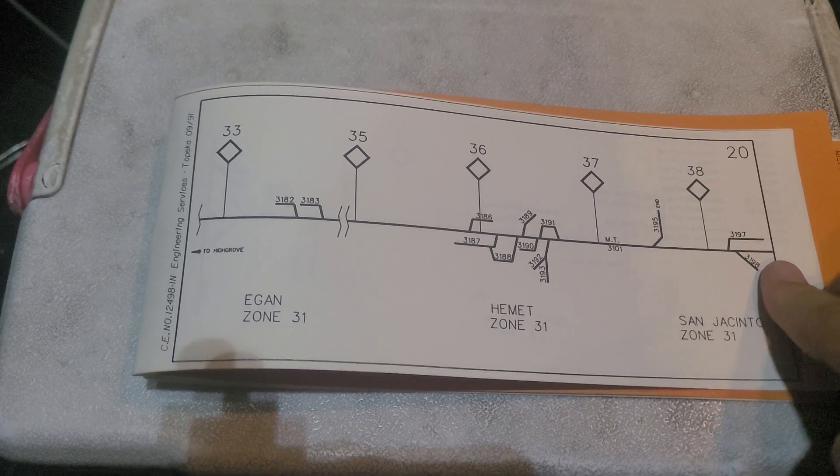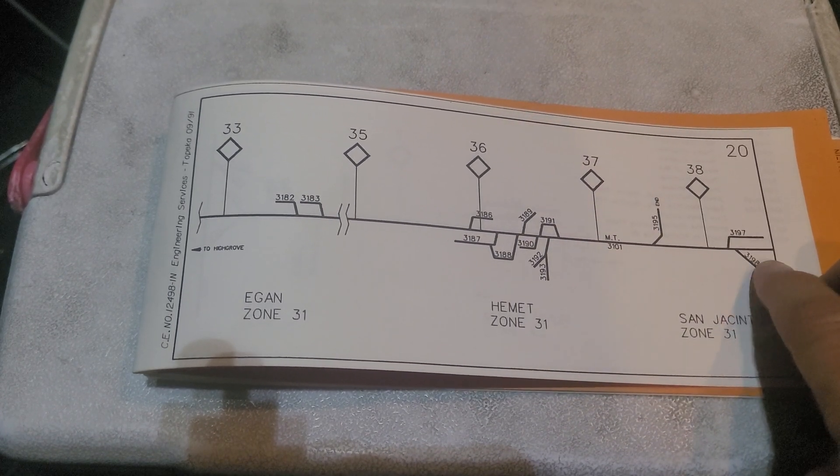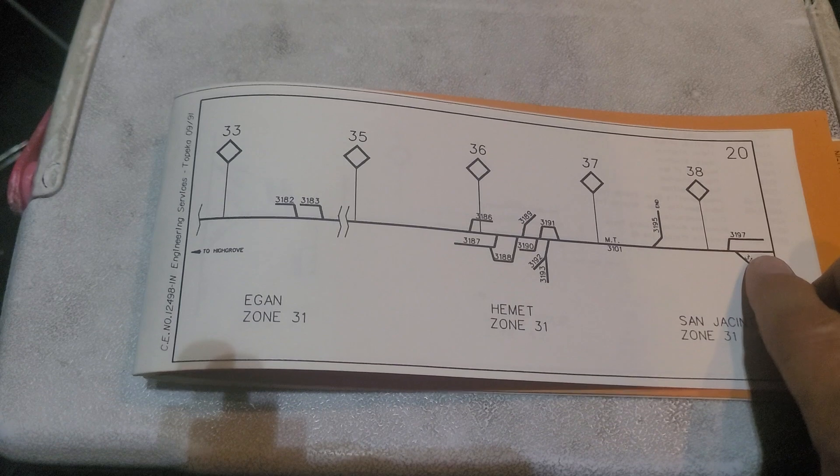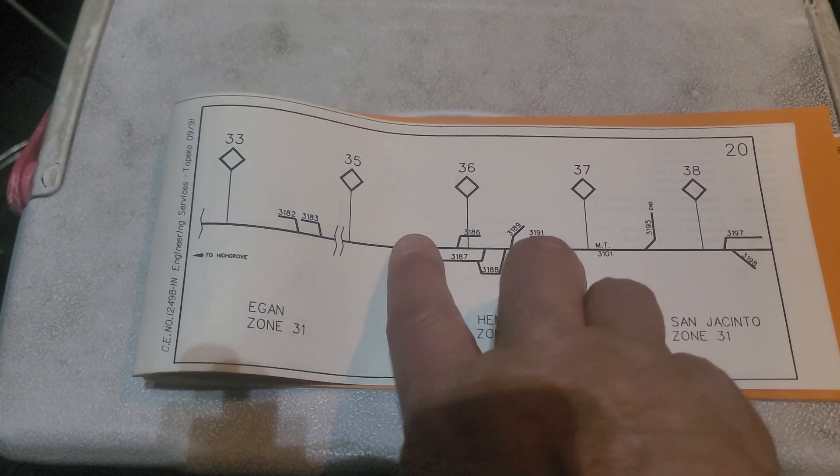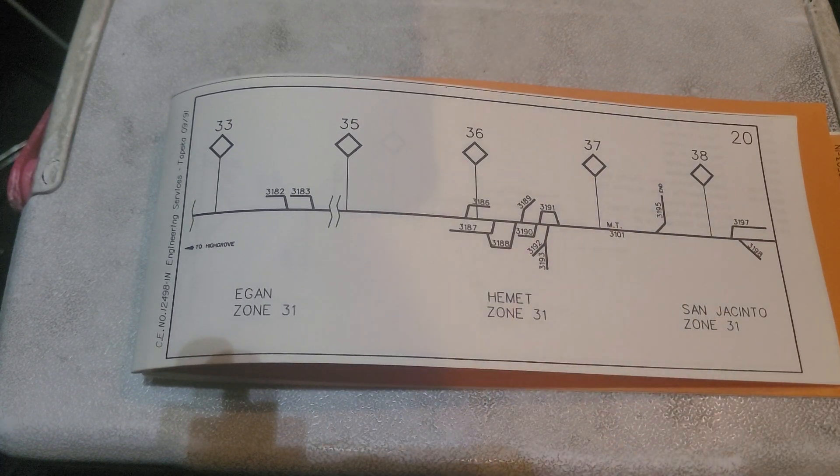This here is the end of the branch — this was the Agri Empire business, the people that shipped potatoes. Most of these tracks are still here. The depot is still in town about there. So that's what's left of the abandoned section of the San Jacinto branch.